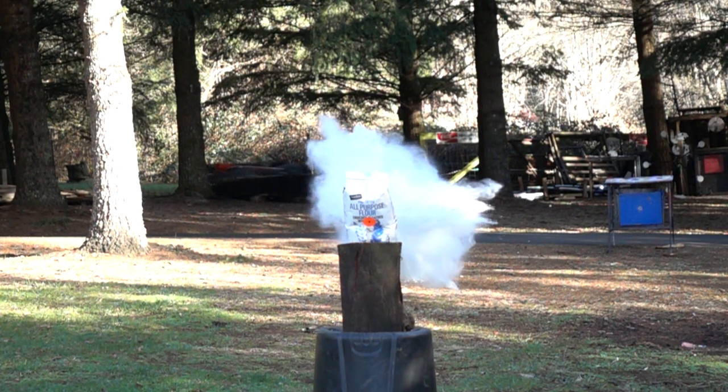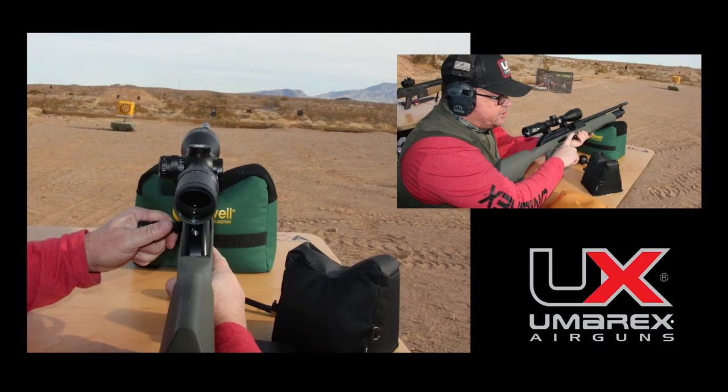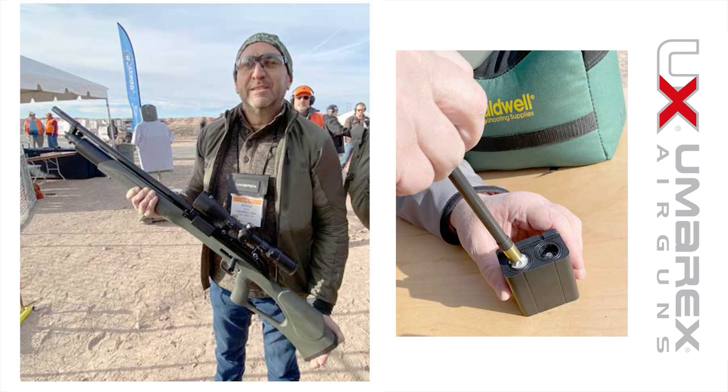Some of the people that checked this out at Shot Show — one guy said he shot the Primal several times and it was hitting a steel plate at 50 yards. They say it's going to retail for $550.